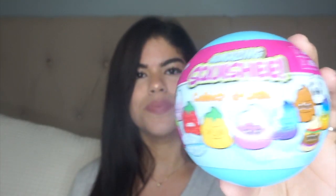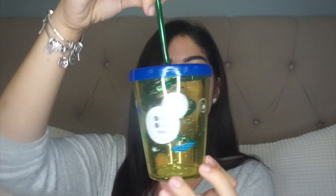I also got him collector balls — the little surprise squishies — and a Jurassic World toothbrush. They really like spin brushes like this. Then I got him his own little straw tumbler; it has a dinosaur on the outside — oh my god, he's so gonna love this.